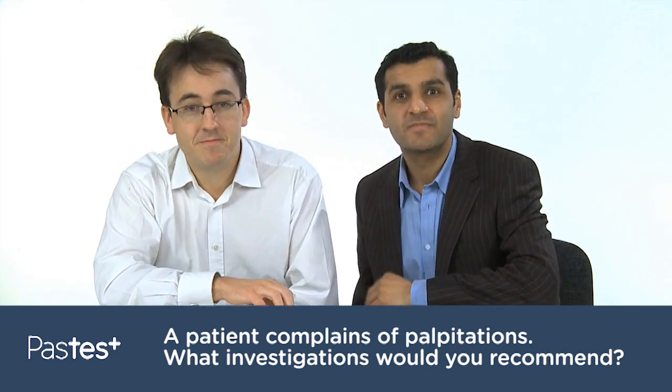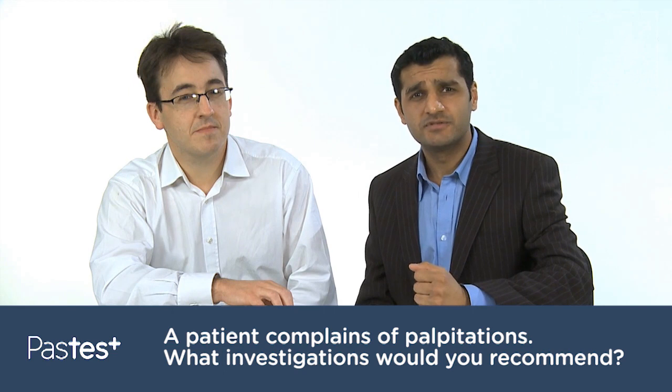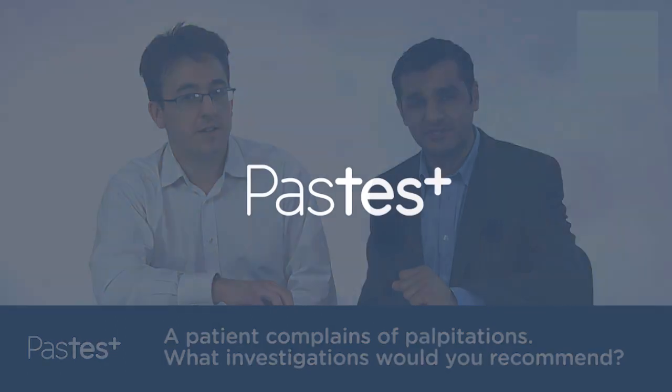Thank you for that. For the answers to more questions like this, feel free to browse our website where you'll find answers from Dr Davies and many other lecturers on a wide variety of topics. See you next time on Ask the Experts.